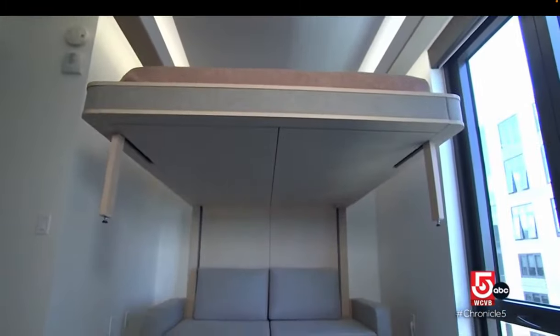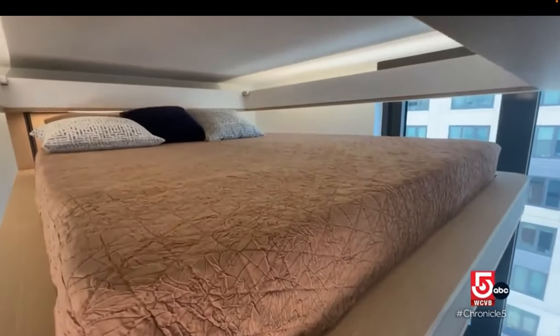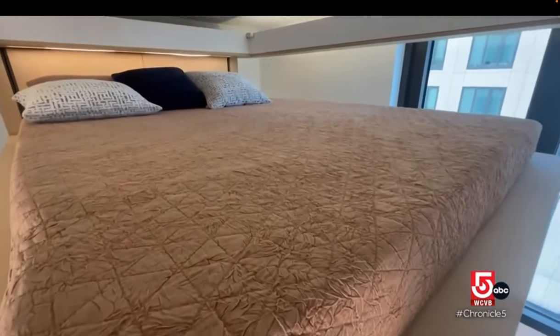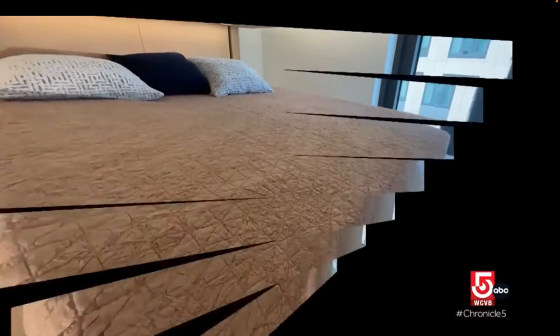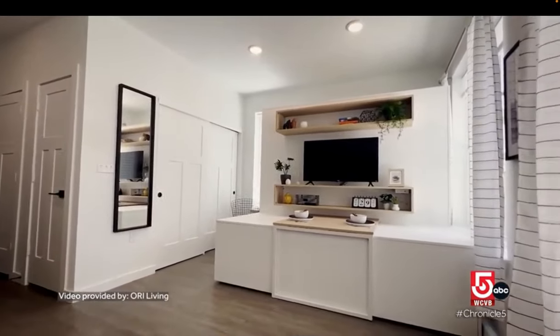Ori's model is ultra modern in its minimalist design and technology integration. The touch of a button is probably what's the most intuitive for a lot of users, but it also works with the app. Everything is connected to wi-fi, which means the systems can also connect to smart speakers. You can actually say 'Hey Google, drop my bed' and it will automatically drop. Ori's cloud bed studios operate vertically while the pocket studios move horizontally.